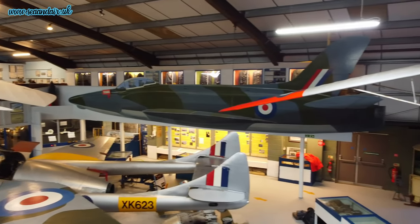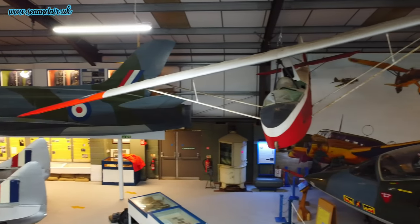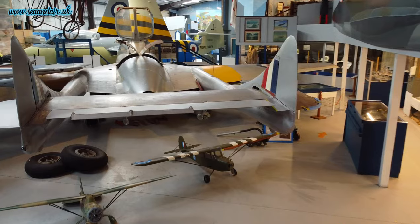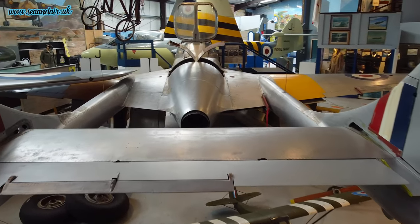Most of the aircraft you'll see in the museum were bought as a job lot by the people who were setting it up. They actually bought three Vampires — one was put on a stand at the far end of the airfield but was eventually eaten by the elements, another one was sold, and the one you can see in the museum is a T-11 Vampire, a two-seater training aircraft and one of the first generation of jet fighters used by the RAF.